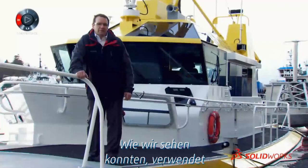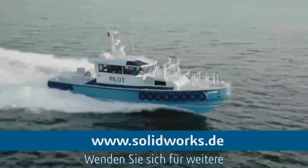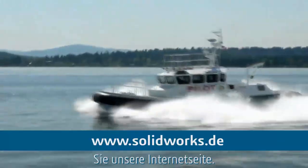As we've seen, Kwee-Chek Marine Industries uses SolidWorks products to make some of the greatest boats in the world. For more information, contact your nearest SolidWorks reseller or explore us further on the web.